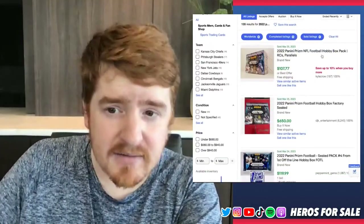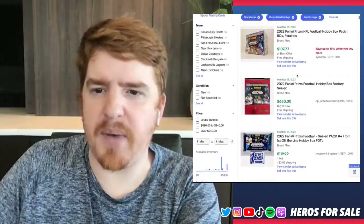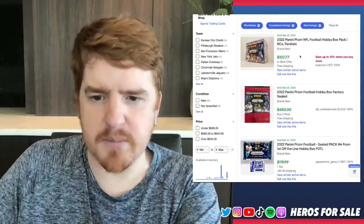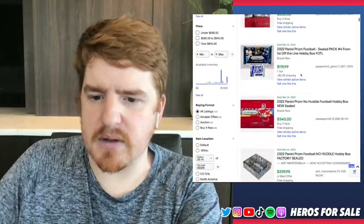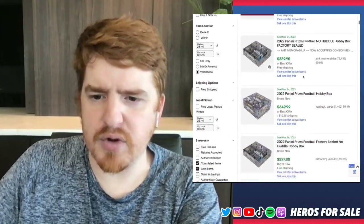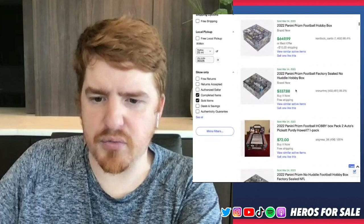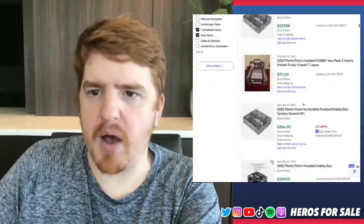Hobby pack — this one is $170. That's pretty wild. I think there's 12 packs, so that's pretty crazy to me. It looks like $650 is what it's selling for. No Huddle for $650, hobby pack $330, $72, $350, $700 for these boxes.